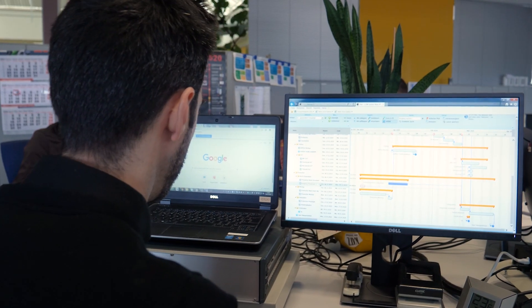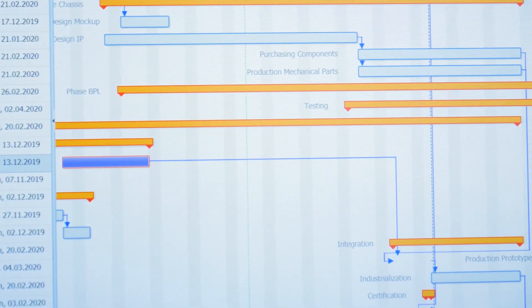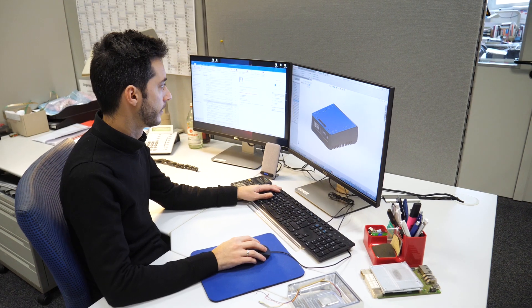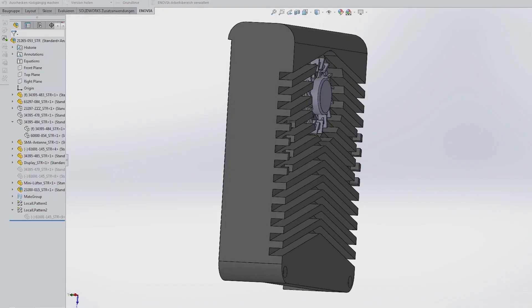The assigned project manager will be your first point of contact and provides a first concept and a detailed project plan. The primary task is the creation and optimization of 3D CAD modeling, which is the basis for prototyping and subsequent series production.